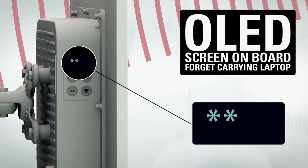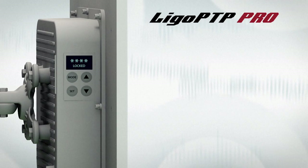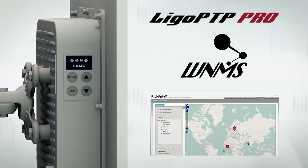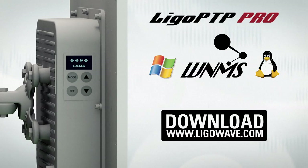The screen can also be locked with a customizable pin code. The new Lego PTP Pro model is also compatible with our free wireless network management system, which is available for multiple operating systems including Windows and Linux, and is free to download from our website.